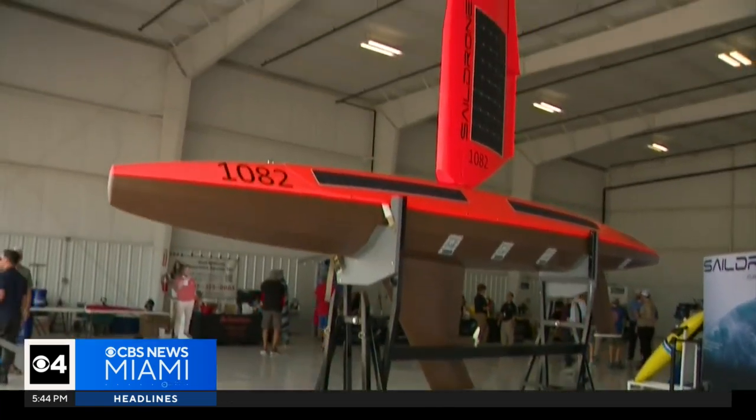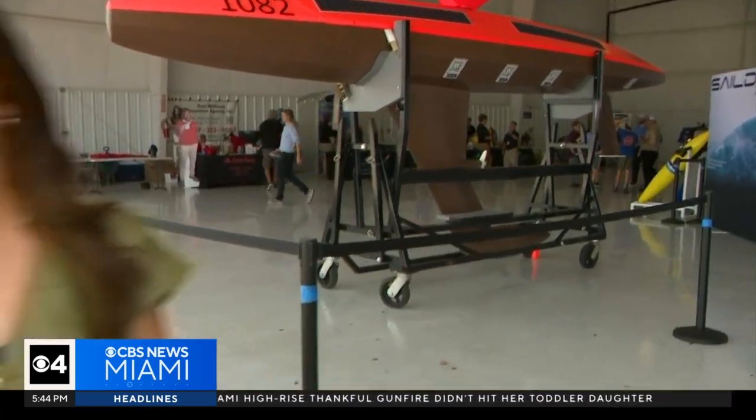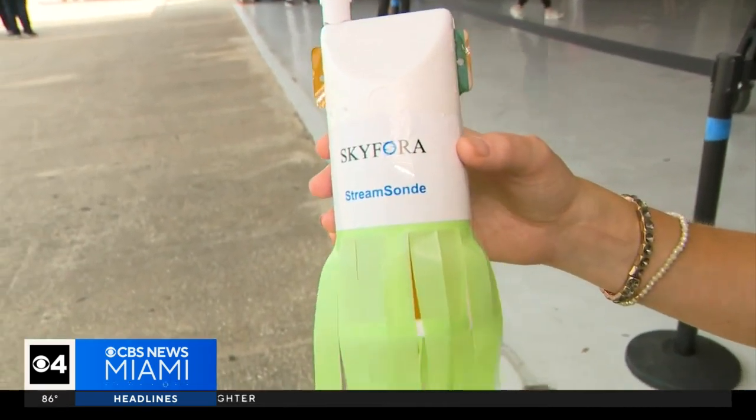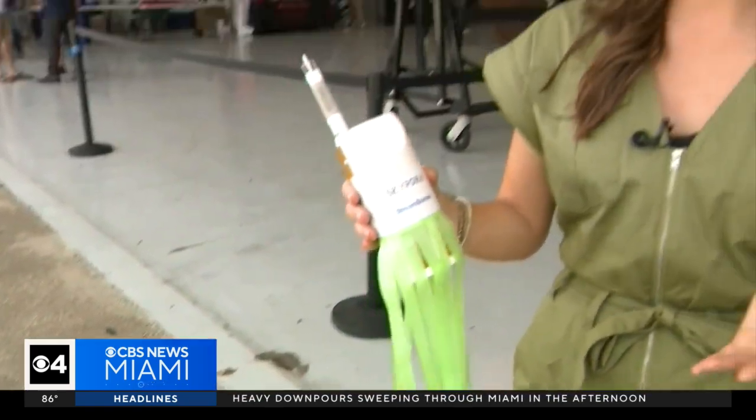NOAA now uses everything from sail drones to drones that fly to the sky to sea gliders, and they even have new technology that comes out each and every year. This is an experimental one — it's an extremely light dropsonde that's actually designed to stay and float around in the hurricane longer and collect more data. It's all about leading to a more accurate forecast and being able to alert the public with as much time as possible if a storm threatens.